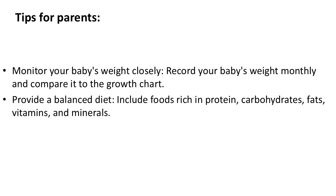Tips for parents: Monitor your baby's weight closely — record your baby's weight monthly and compare it to the growth chart. Provide a balanced diet that includes foods rich in protein, carbohydrates, fats, vitamins, and minerals.